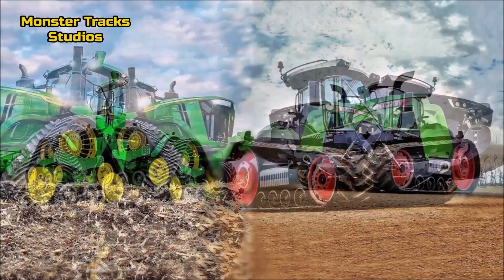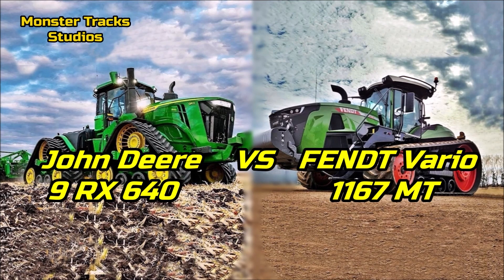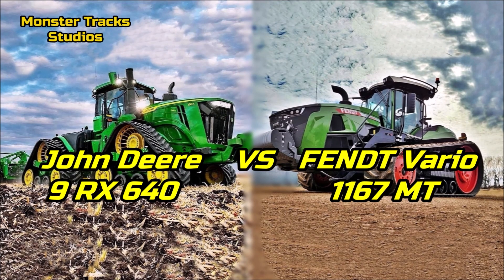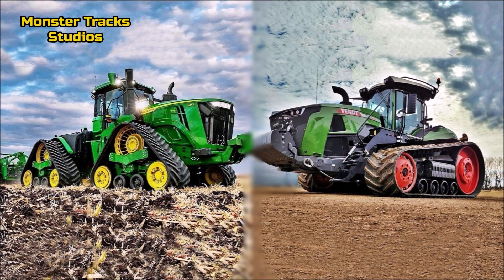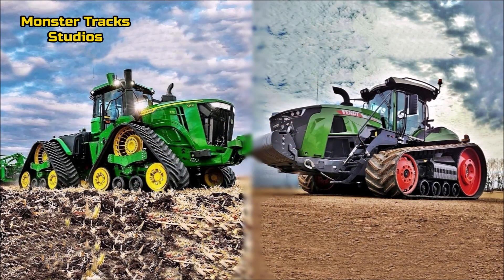From one side we have the new John Deere monster, the 9RX640, which is an evolution of the 9620RX previous model, but larger, stronger, faster and bigger. Fendt's green monster from the other side is the largest Fendt tractor of the company, the 1167MT. Both compete for 2022 and are among the largest tractors in the world this year. Let's compare them and see the differences.